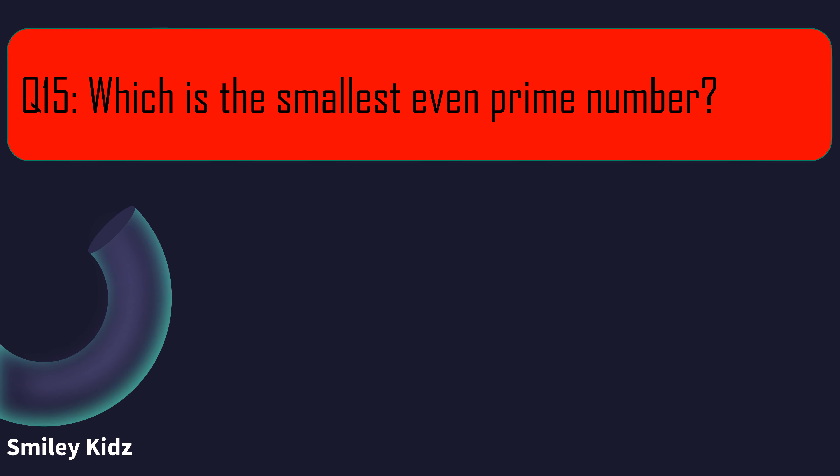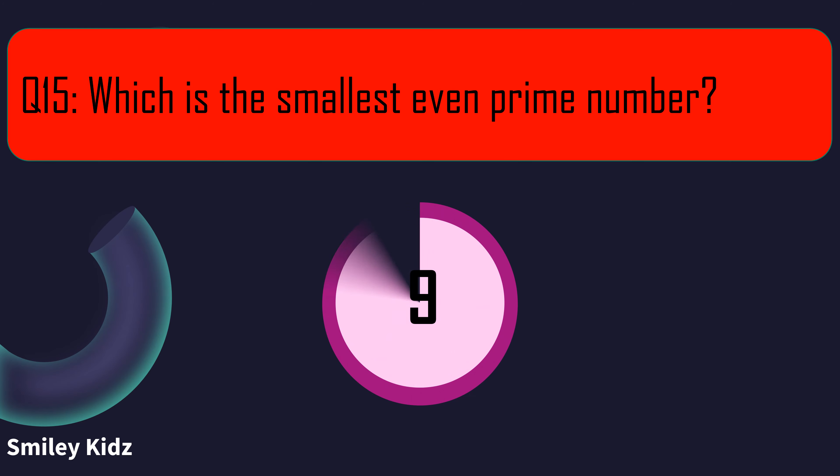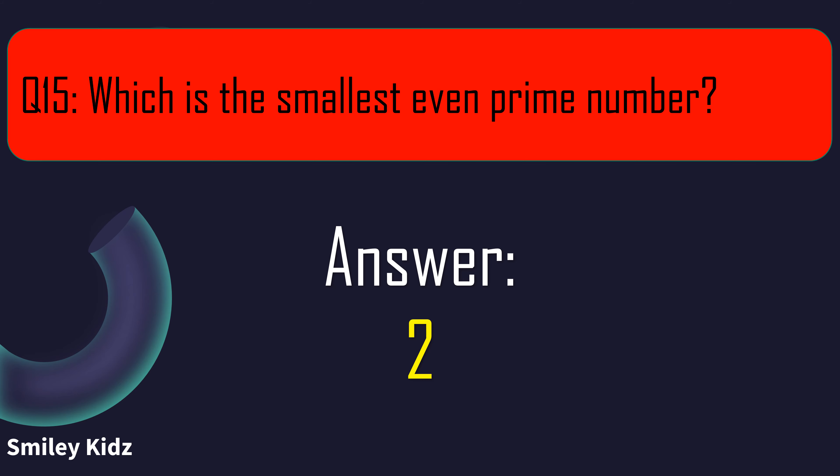Question number 15. Which is the smallest even prime number? Your time starts now. And your time is up. The right answer is 2. 2 is the smallest even prime number.